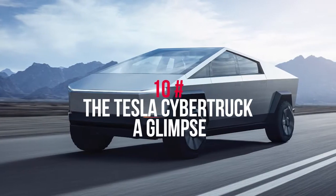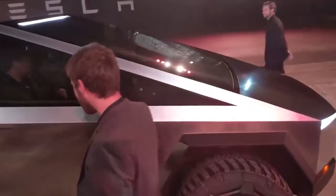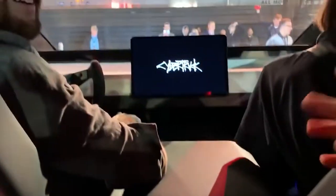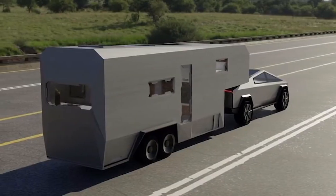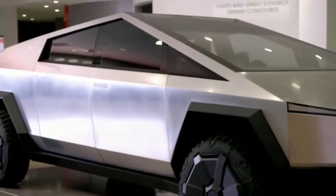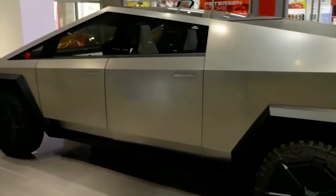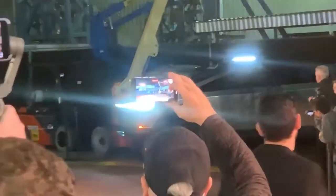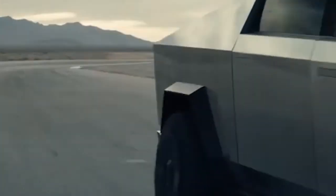At number 10: the Tesla Cybertruck — a glimpse. With the plan for its lineup expansion, Tesla has undoubtedly provided the public a new center of attraction: its Cybertruck. It looks like an out-of-the-world vehicle with the capacity to outshine other best-selling pickup trucks. It is designed with a sharp-edged exterior and scratch and dent-resistant steel, can tow up to 14,000 pounds, has an available all-wheel drive, and an estimated driving range of more than 500 miles.